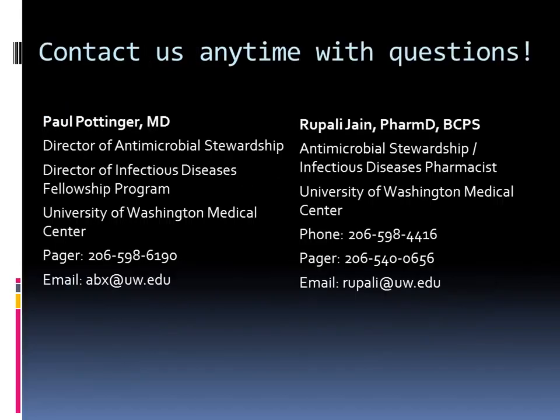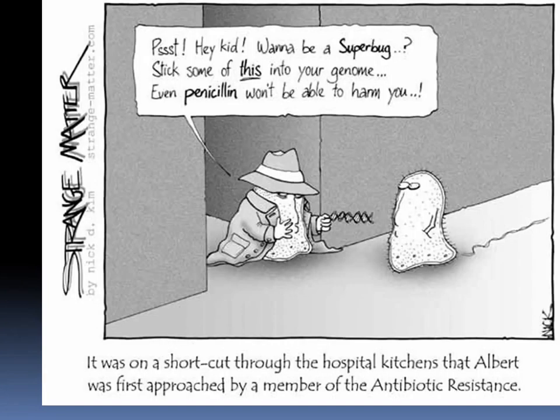I'm sorry Paul is not here, but I'm sure he'll meet you when he's on service — he's a great resource. Your service pharmacists, Susan and Jenny and Beatrice, are great resources as well. With that, let me know if you have any questions.